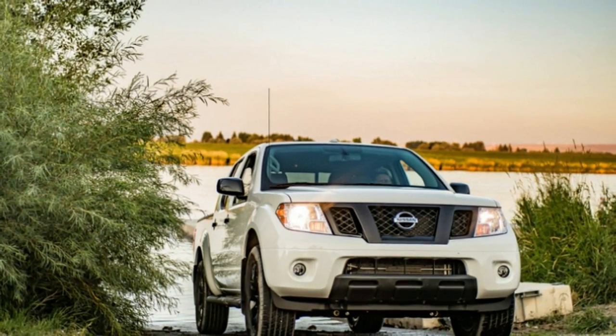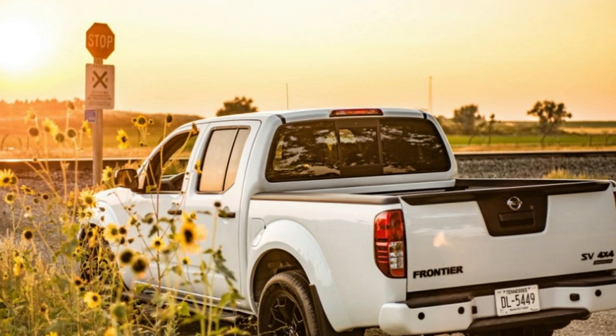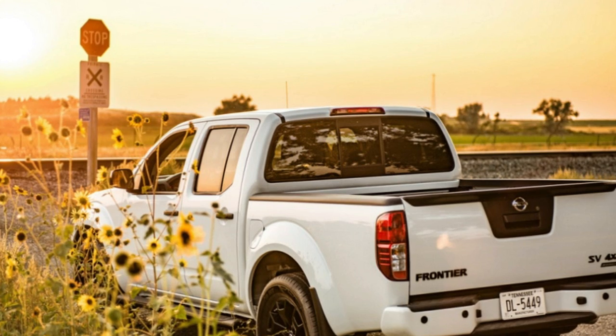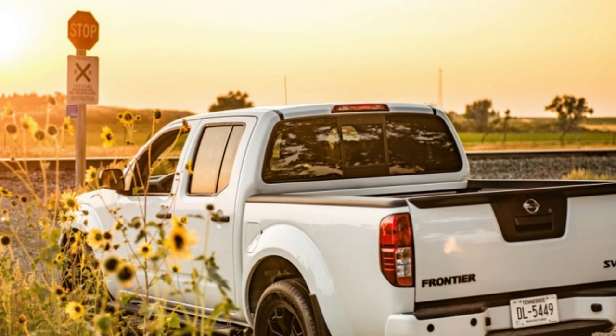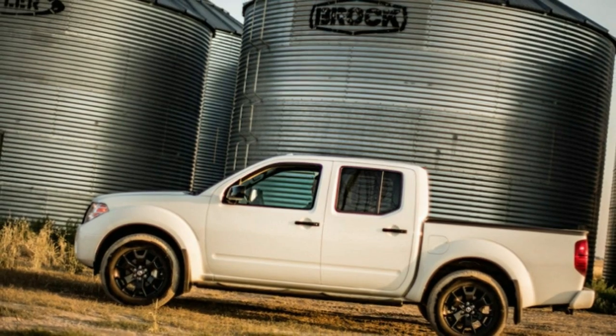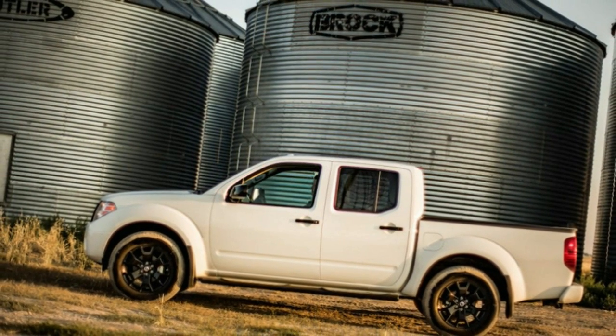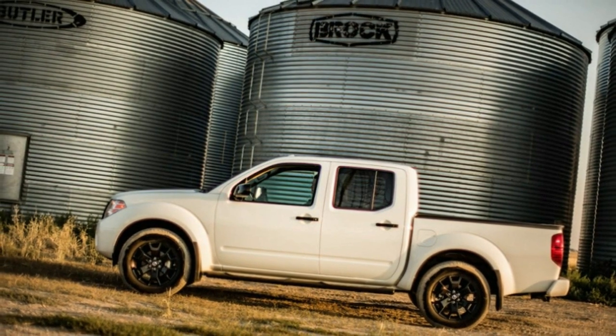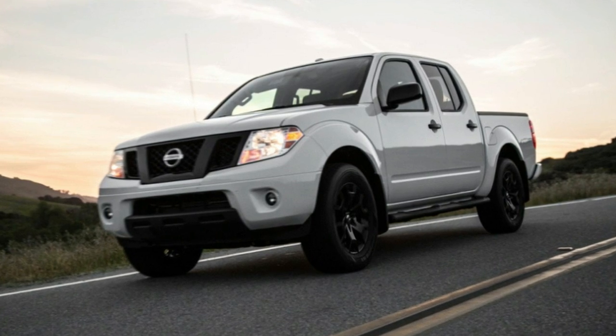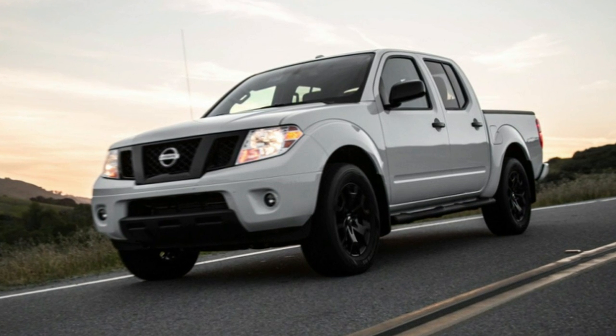There's a new 7-inch color audio display touchscreen for the base trims and expanded availability of the Kylan red metallic color. And that'll do it for what's new with the 2019 Nissan Frontier, a pickup that saw its last significant update in 2005, when George W. Bush was beginning his second term in the White House and a website called YouTube was making its debut.